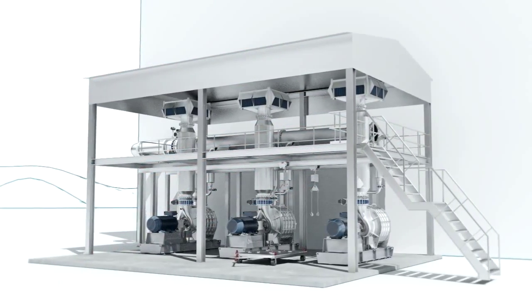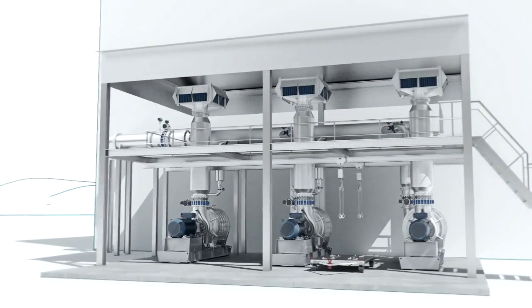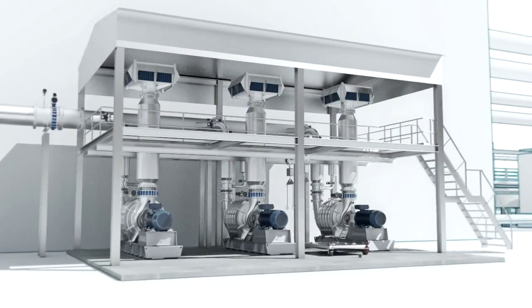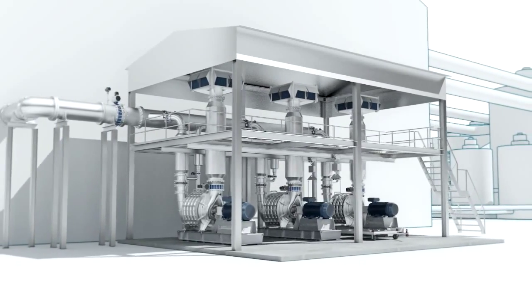Our blowers are working non-stop with minimum maintenance, consisting of cleaning the filter elements, oil feeding, and over 10 years a preventive change of bearings. Make Continental Industry your next partner for your necessity of air or gas movement.